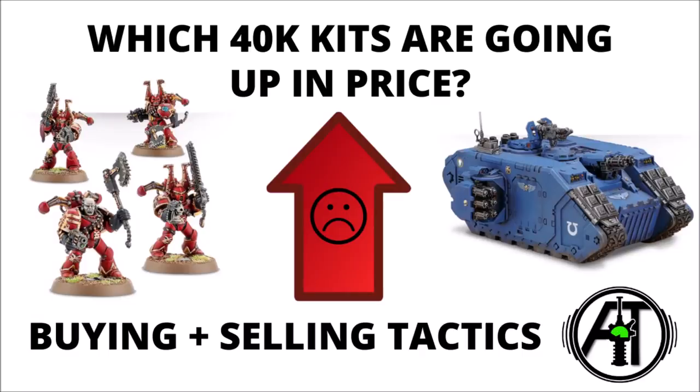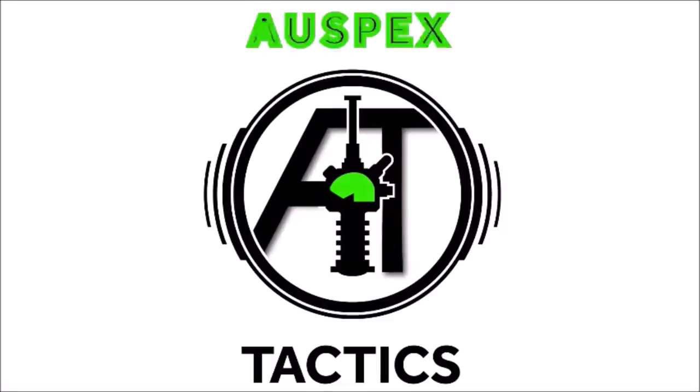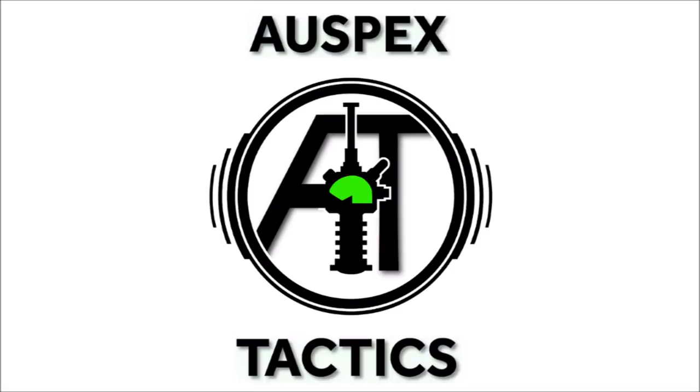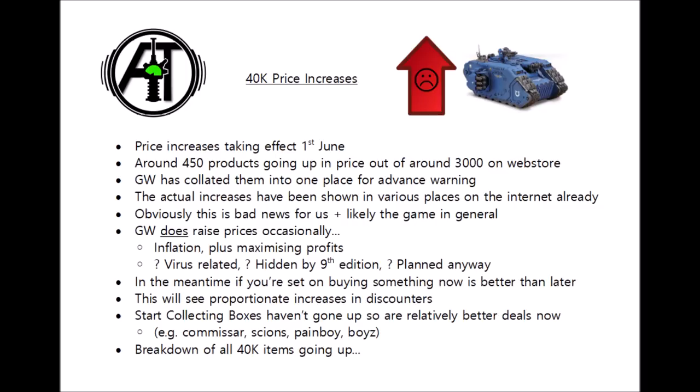Today we'll discuss the annoying news of Games Workshop price increases — exactly what's going up, how much is going up, and a few things behind the rise. Hello and welcome back to Warspets Tactics, the strategy-focused 40k channel.